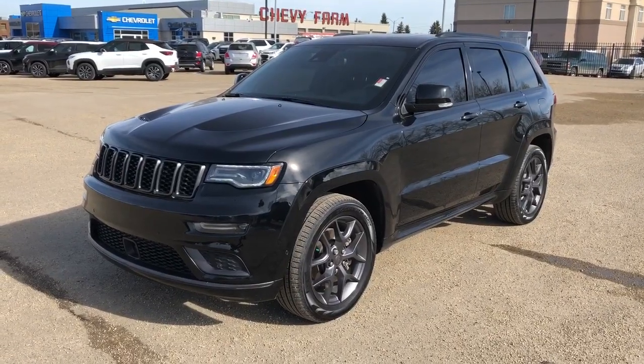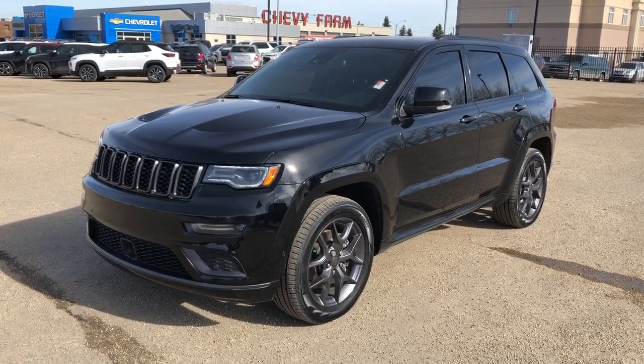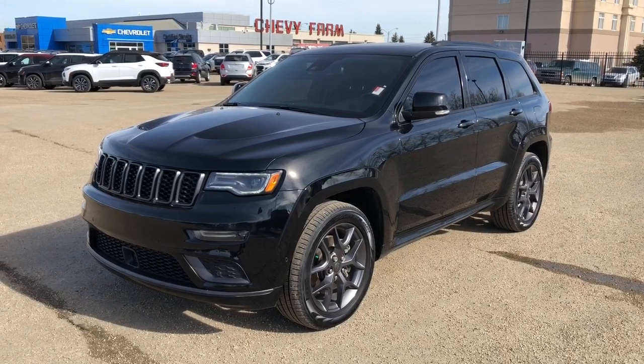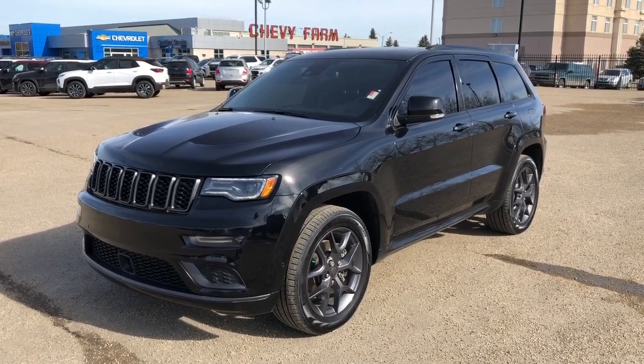Thank you for joining me for this video walk around of our 2020 Jeep Grand Cherokee. Please subscribe to our YouTube channel for more daily videos and we hope to see you at Westgate Chevrolet sometime very soon.